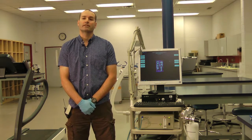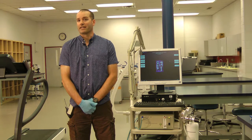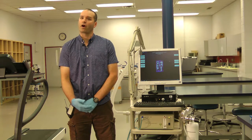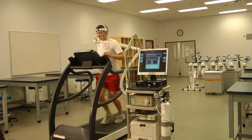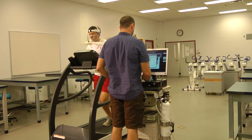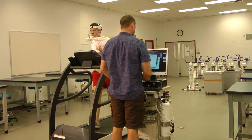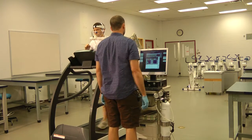The test we are going to be running today is called a VO2 max test. Essentially, we're determining the body's ability to consume and utilize oxygen. The typical way we do that is to use either a treadmill or a bike and run an incremental exercise test where we increase the exercise intensity until the subject can no longer continue.